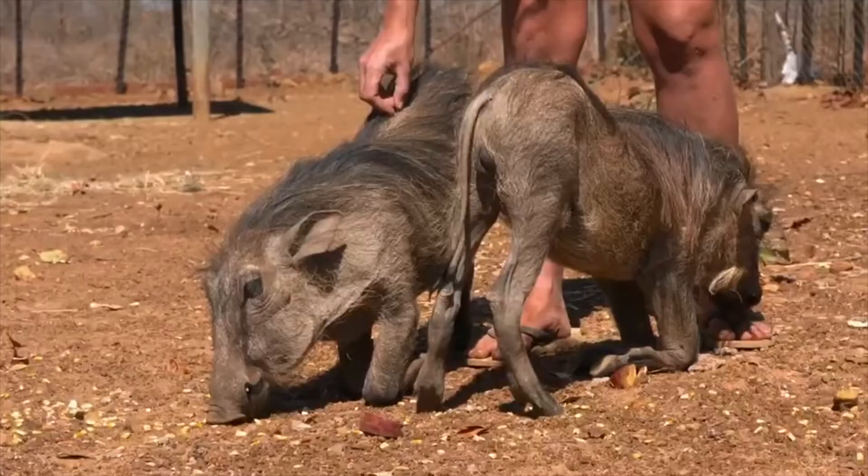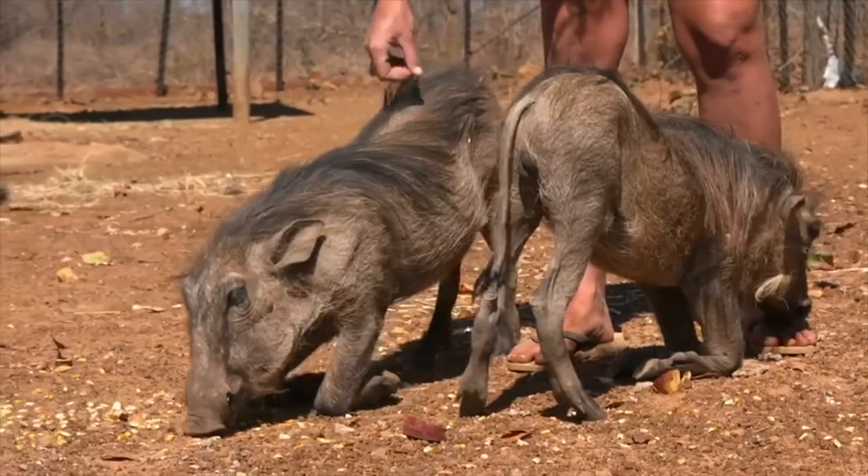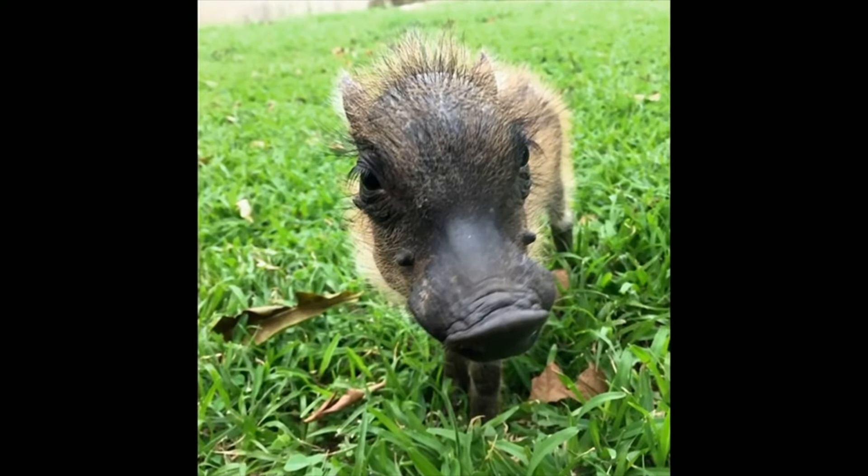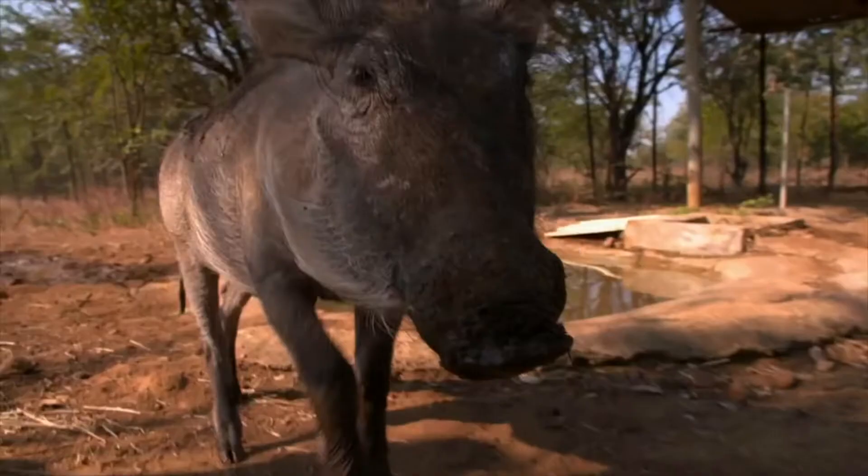They've all got different stories of coming into the centre. Percy came in when he was just a little baby. After we had big rains this side, we believe that maybe his den got flooded and he got separated from his family. He was only a couple of weeks old and we had to bottle-raise him.